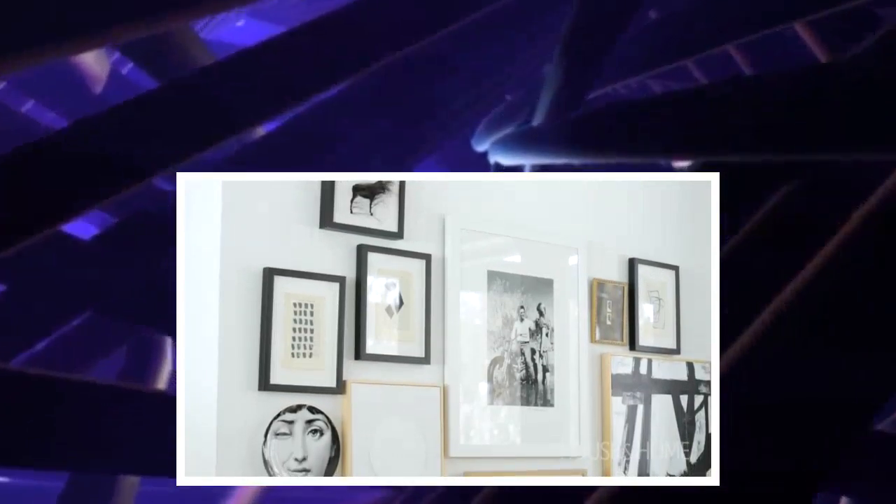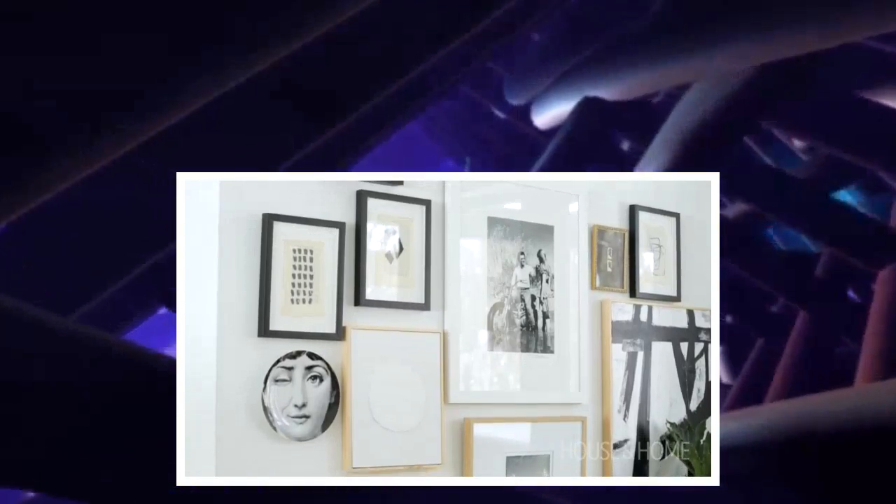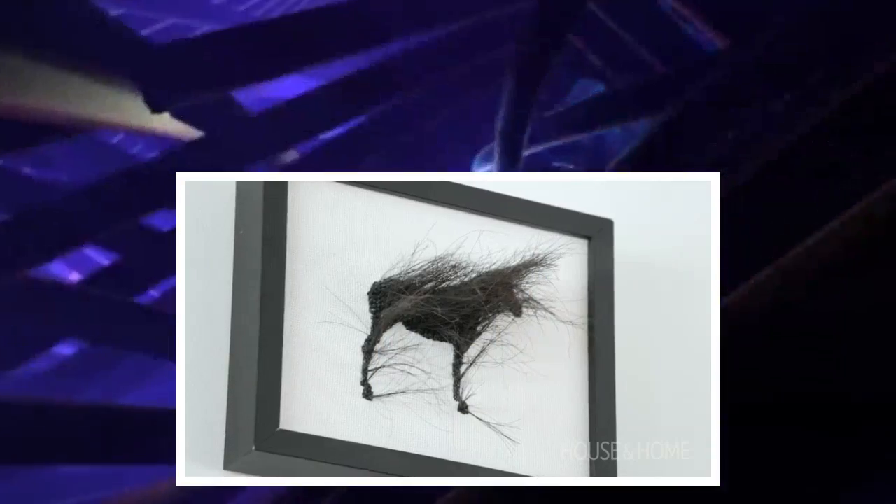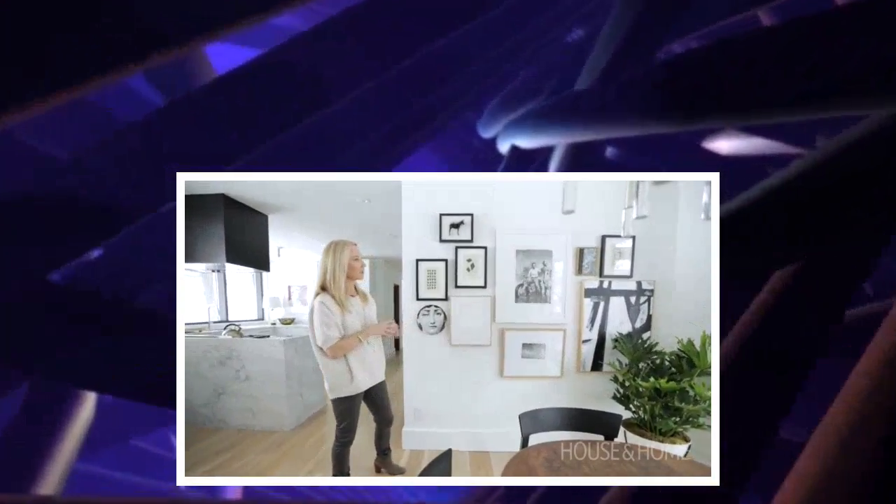And the wall of art — all the black and white theme ties in really nicely with the whole decor of the house. There are character pieces, like this one with the horse sticking out of the horse. They're really unusual pieces and a nice grouping.